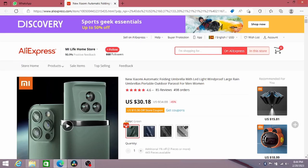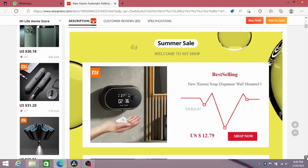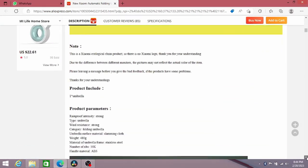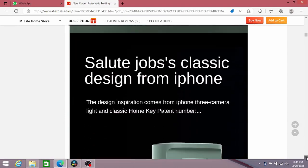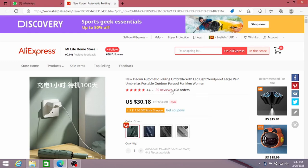We purchased this umbrella on AliExpress and were impressed with the overall quality of the product. It was exactly as described, the shipping was prompt, and the product exceeded our expectations. We give the new Xiaomi automatic folding umbrella with LED light a 4.6 star rating and 498 orders on AliExpress.